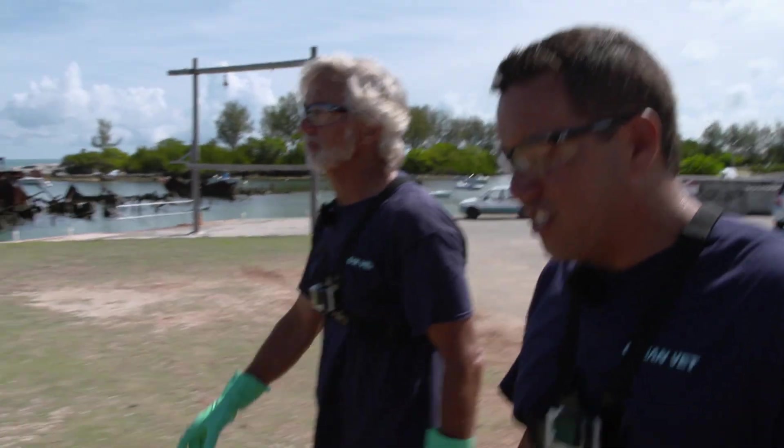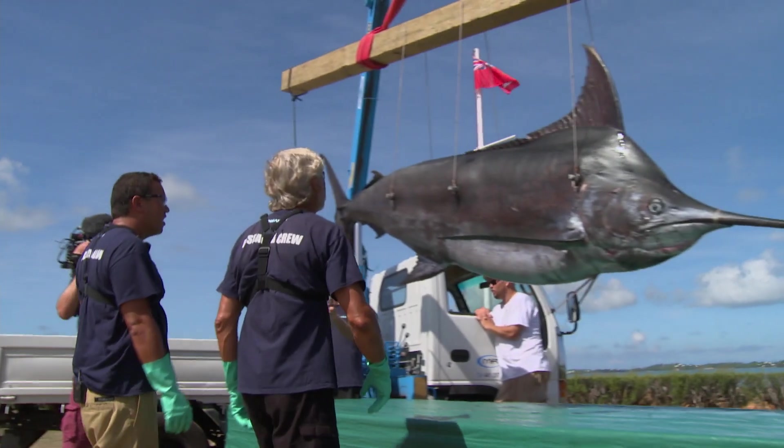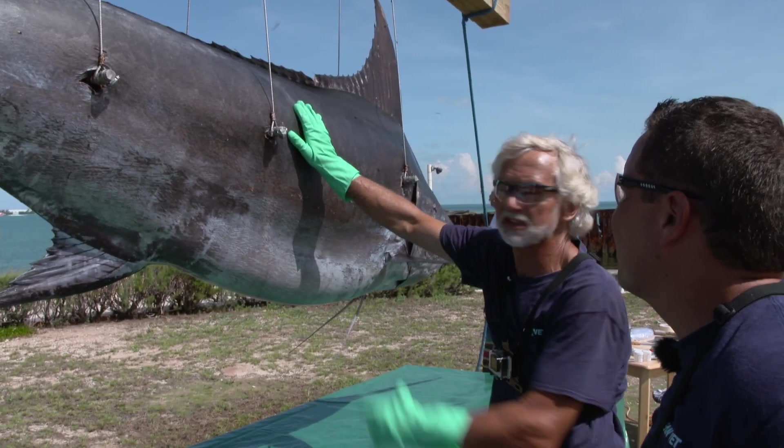Check the size of this fish — she is incredible. Over 500 pounds, definitely a female. 573 pounds of blue marlin. What a magnificent fish this is.